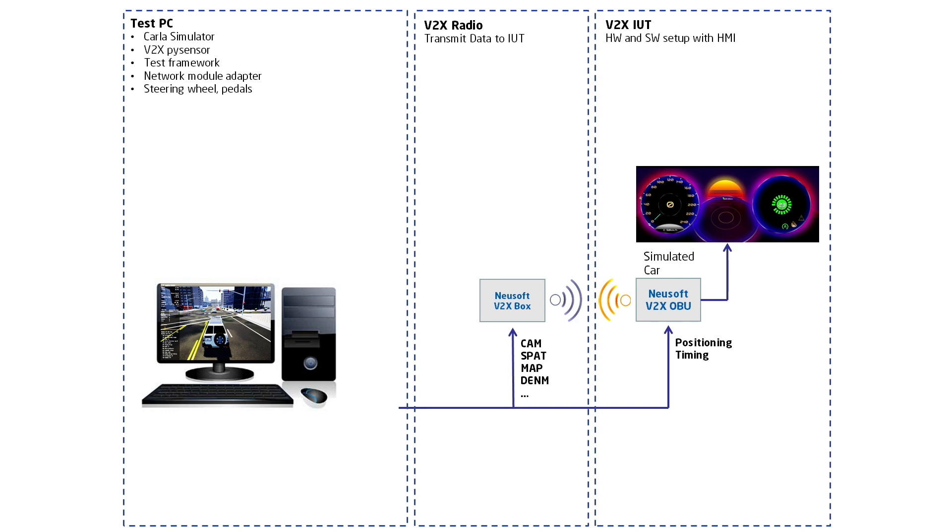Newsoft has developed such a testing validation suite. It is based on the simulation engine CARLA, an open-source simulator for autonomous driving research. The system runs on a PC.